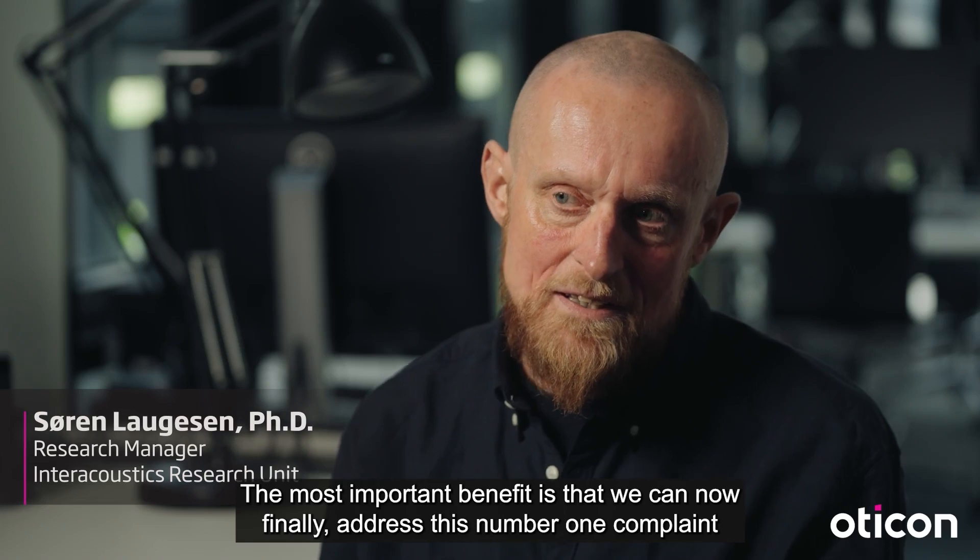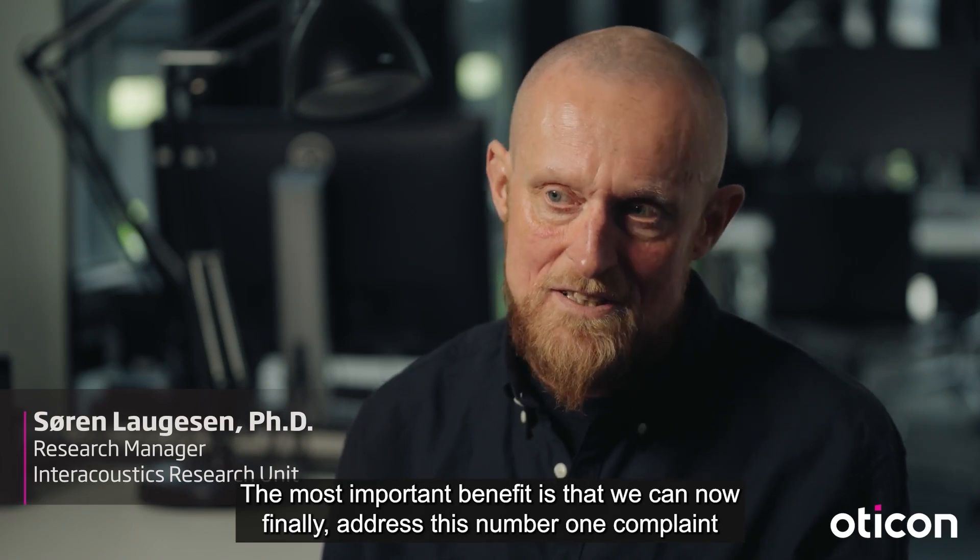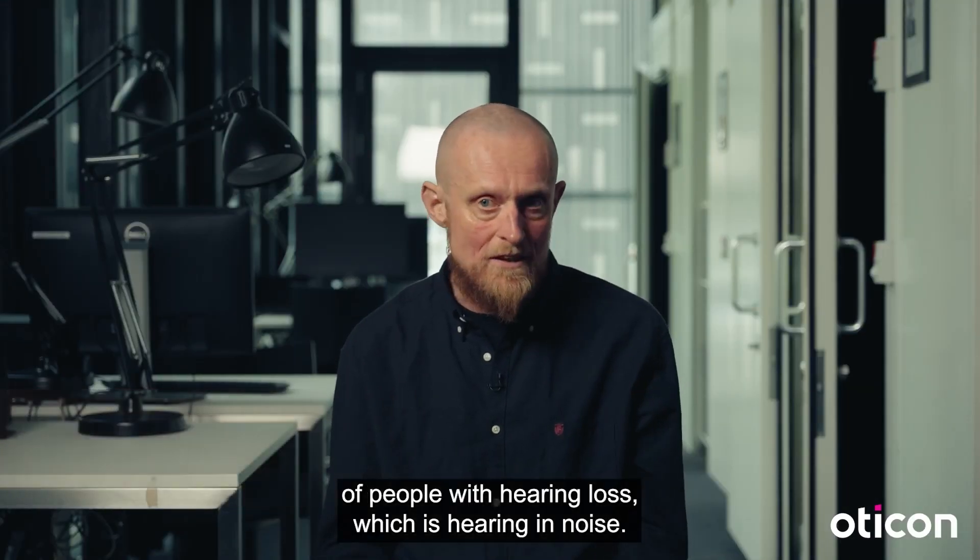The most important benefit is that we can now finally address the number one complaint of people with hearing loss, which is hearing in noise.